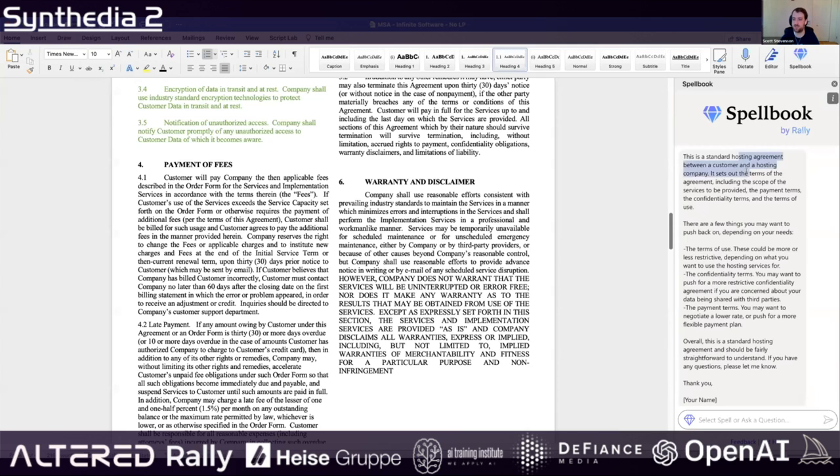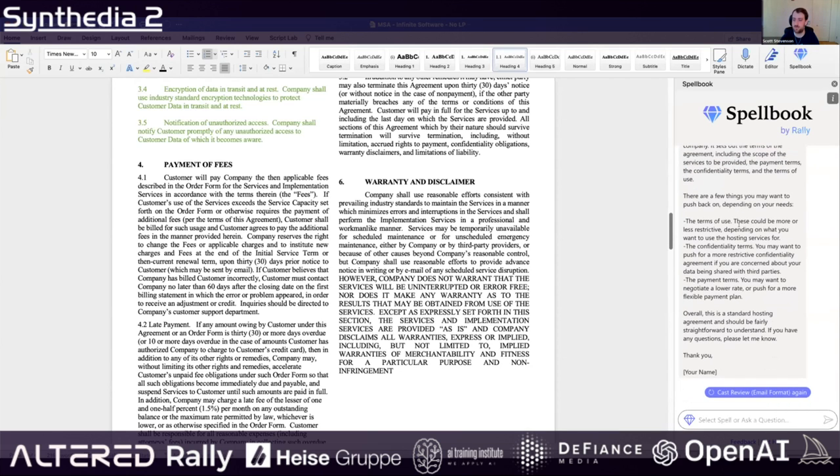Standard hosting agreement, terms of agreement, scope — a few things you might want to push back on: terms of use, confidentiality, payment terms. You might want to negotiate a lower rate, push for a more flexible payment plan.